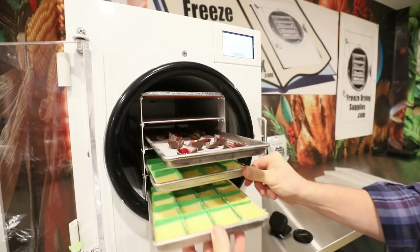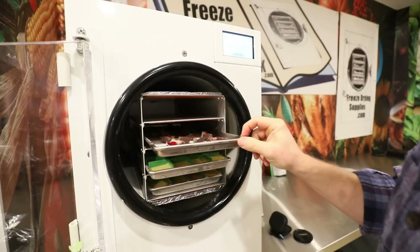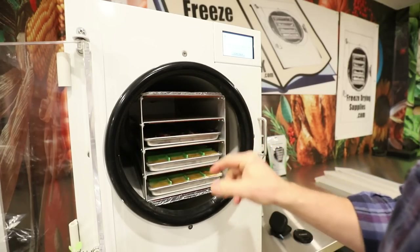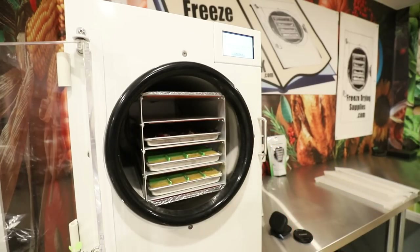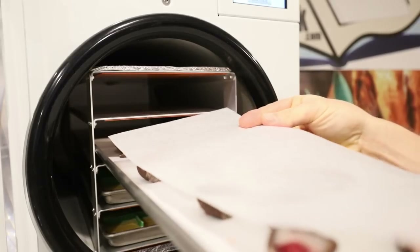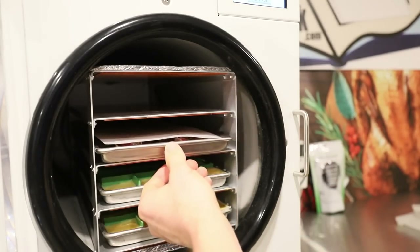In we go with the frozen eggnog and also the chocolate-covered cherries. The chocolate-covered cherries didn't freeze all the way, which is probably not a good sign. Just in case they decide to implode inside the freeze dryer, I'm going to slide a piece of parchment over the top and let these run an entire cycle.